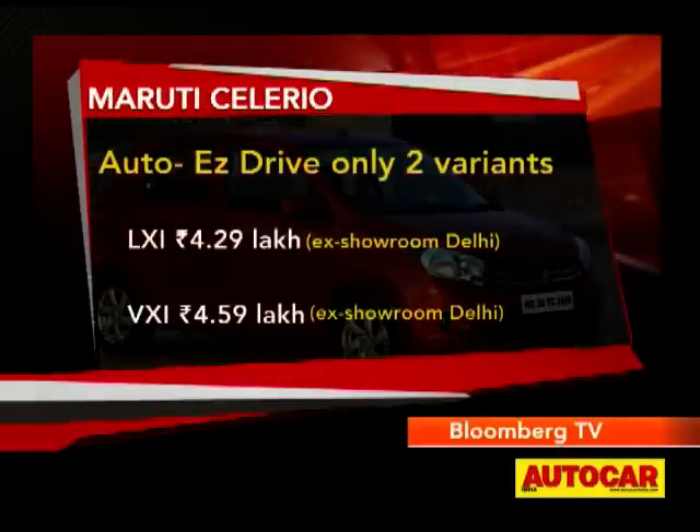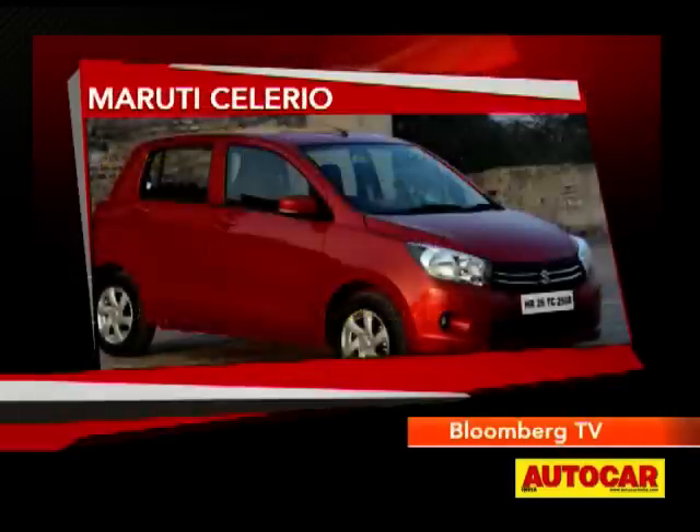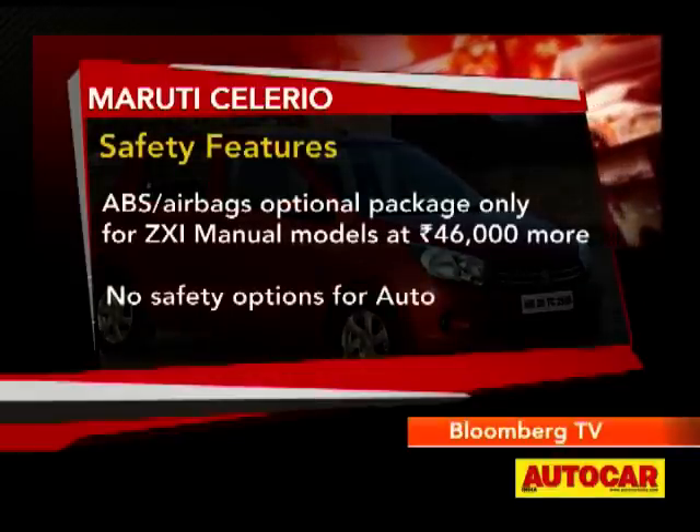The ZXI and VXI versions unfortunately will not get the options for safety features like ABS and airbags. These will only be offered on the ZXI for the manual.